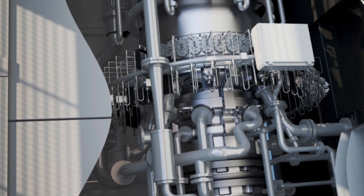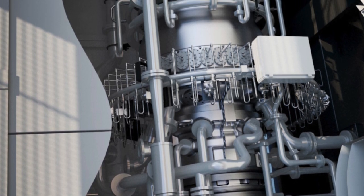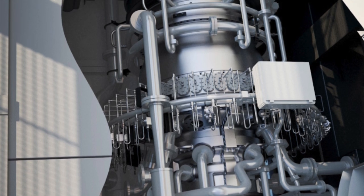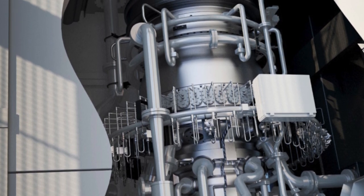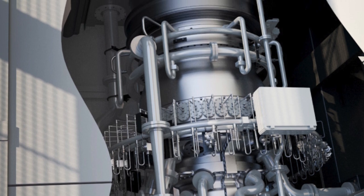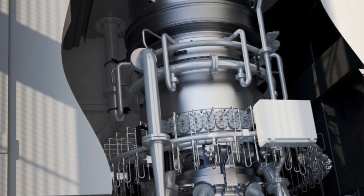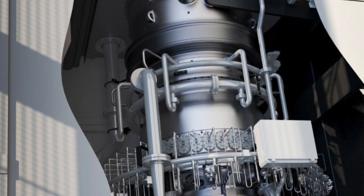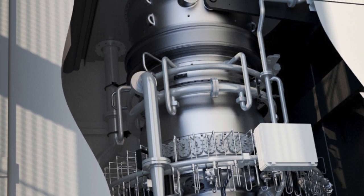The engine was run continuously at high speed for forty minutes while cameras monitored the join point for any signs of stress. While small cracks appeared in the concrete around the join point, there were no indications of any possible structural failures or separation of the two materials, even under a force of 120,000 newtons.